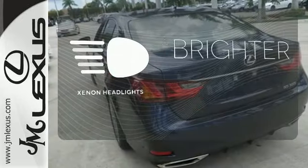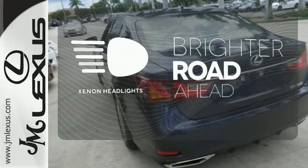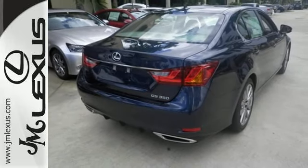The Xenon headlights shine brighter for better visibility. For a commanding presence, drive this GS home today.